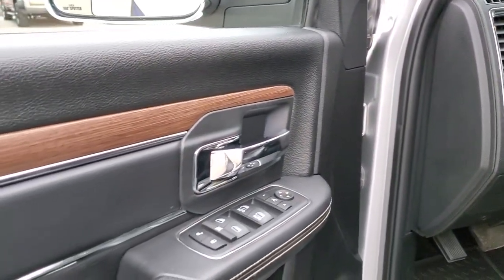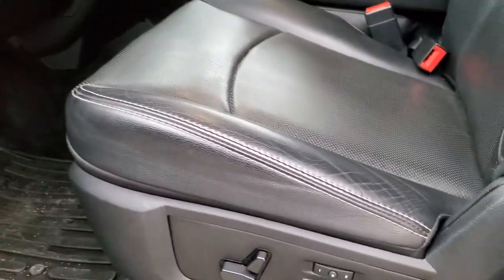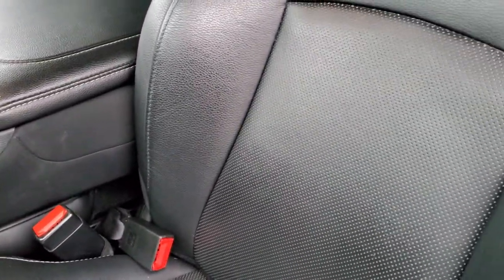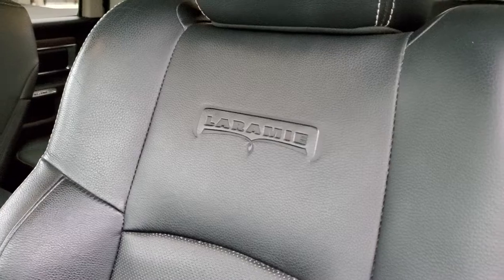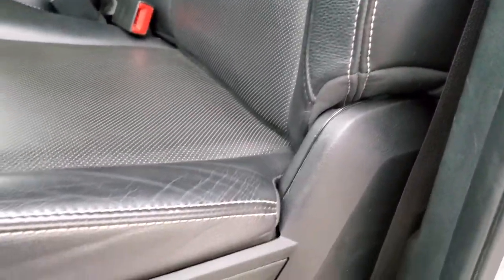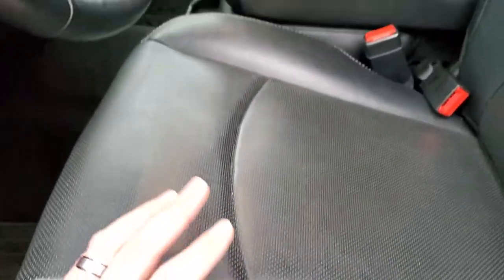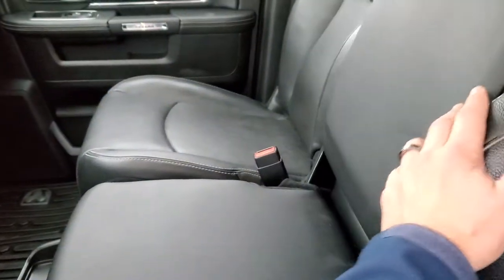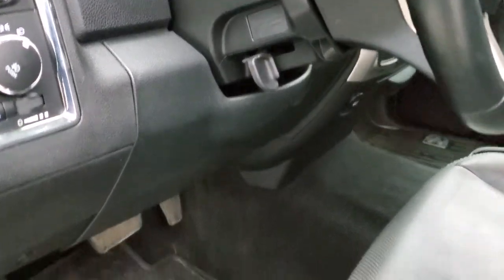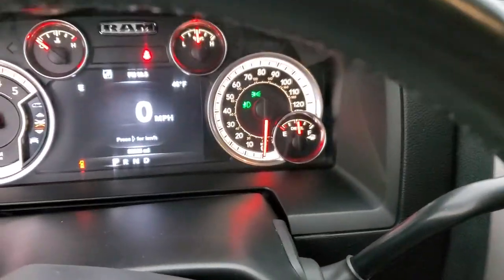Power windows, power locks, power mirrors, and wood grain door trim. Inside, the Laramie package gives you the black leather interior. There are no rips or tears on these seats — really nice shape. You get the Laramie embossed backrest with very little to no wear on the seat side. Memory driver's seat, lumbar power seats. You do get the 40-20-40 split bench seating, which is pretty nice if you've got to haul an extra passenger. You also get auto headlamps and factory all-weather floor mats.